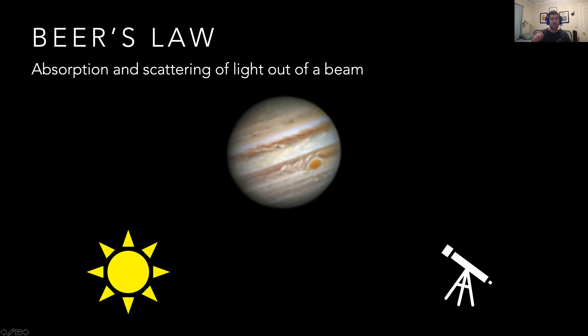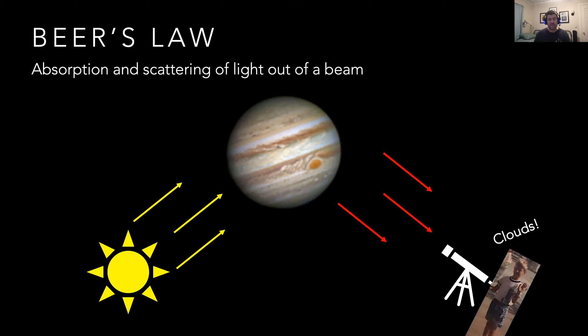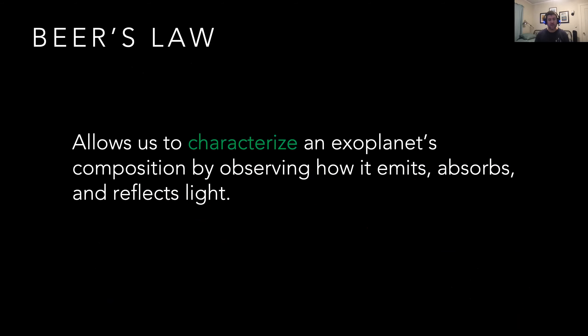Beer's Law is really important because it allows us to characterize an exoplanet's composition by observing how it emits, absorbs, and reflects light. In other words, we can use light to figure out what these planets are made of without ever having to go visit them — which is great because they're at least three light years away. That's a long round trip to characterize a planet's atmosphere.